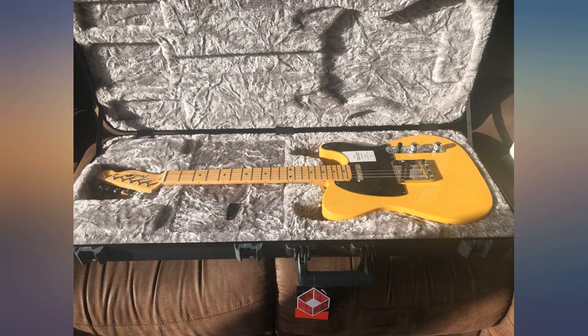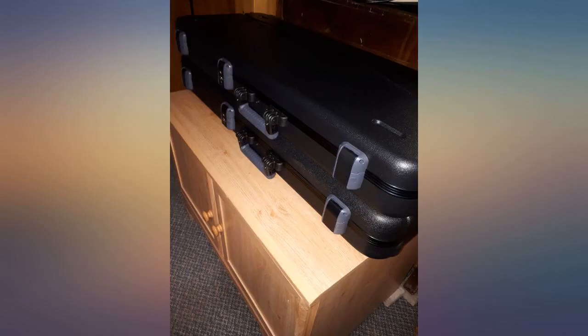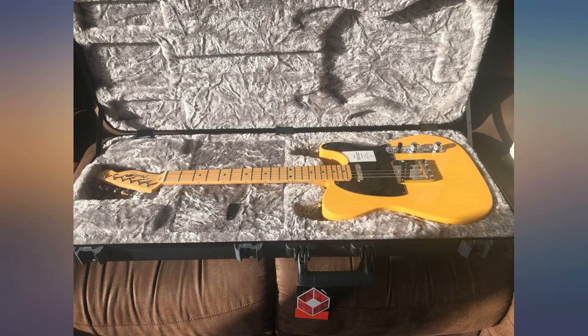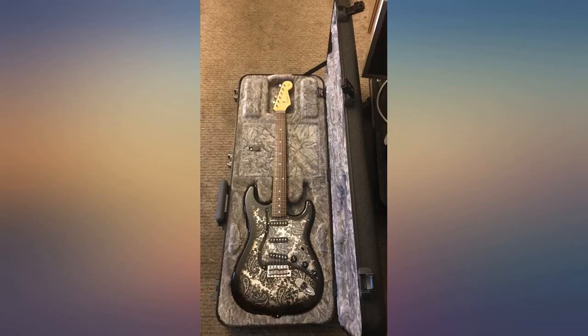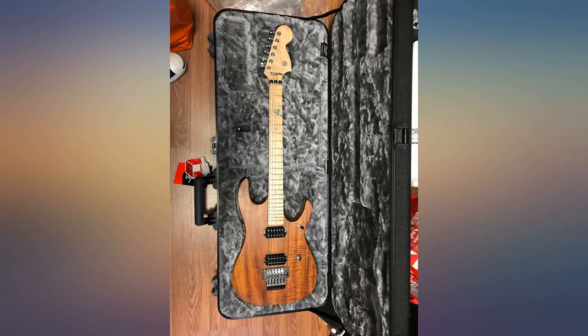Guitar fits great. Storage is enough for my lines, strap, tuner, and an extra set of strings. Yes, it looks like a gun case, but it will save your instrument. 10/10, would recommend and buy again. Can't sleep easy knowing my 2020 limited edition Midge Black Paisley Strat is safe and sound in her case.